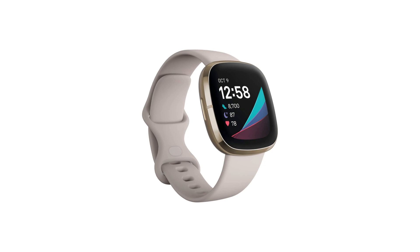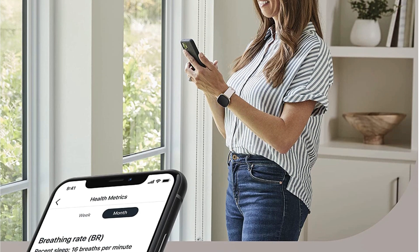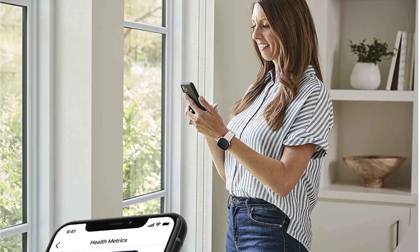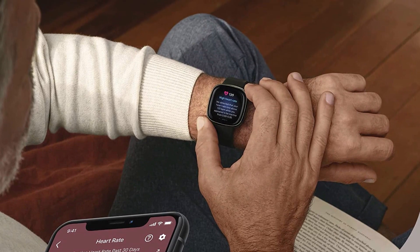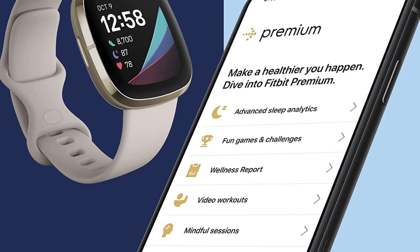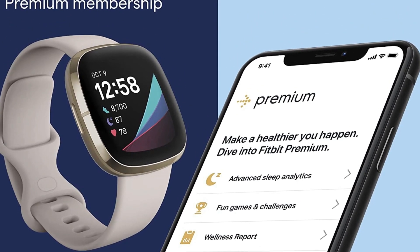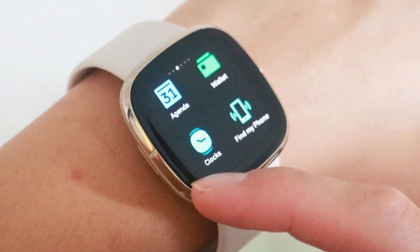Verdict. So, should you buy Fitbit Sense? Yes. I got this watch because it helped track my fitness and mental well-being. Therefore, if you want a watch that incorporates several features in one device, consider getting this watch. However, I wish that many tools were free, as most only work when you are on the premium. Therefore, if you are considering purchasing it, keep this in mind.